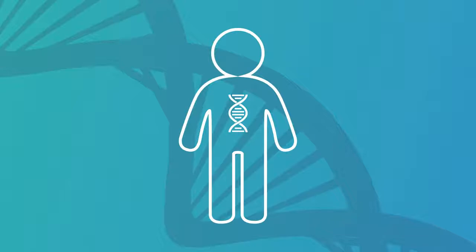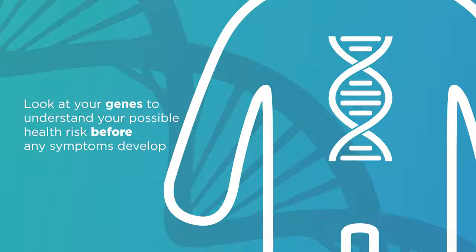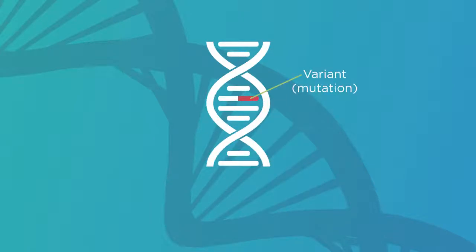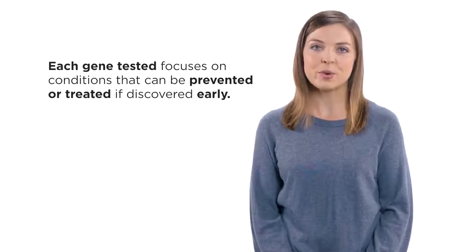You may be wondering, if I'm healthy, why should I include genetic testing as part of my health care? The answer is simple. Everyone's genes hold valuable clues to their health. The idea behind proactive testing is to look at your genes to understand your possible health risk before any symptoms develop. This testing looks for changes known as variants or mutations in your genes that increase your risk of developing certain conditions. The good news is that if you know you have an increased risk, you can do something about it. Each gene tested focuses on conditions that can be prevented or treated if discovered early. In other words, you can take action based on the genetic information learned from this testing.